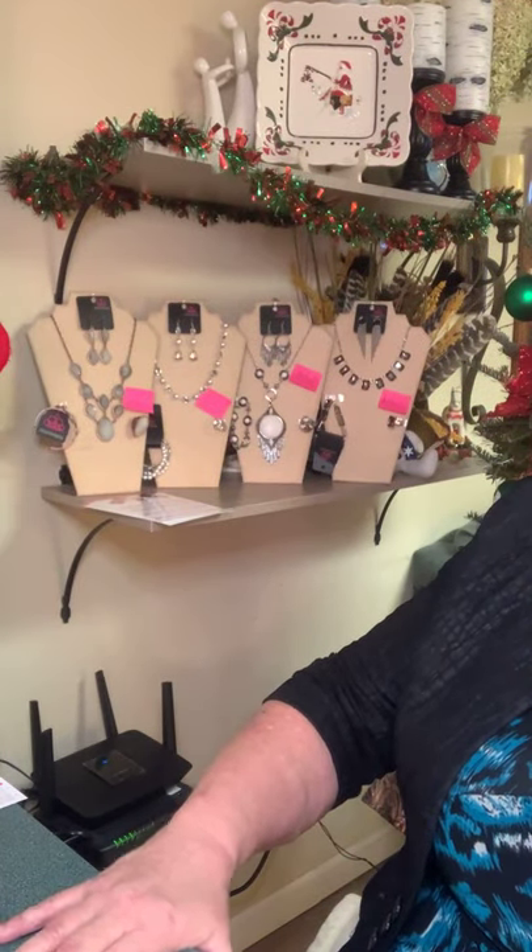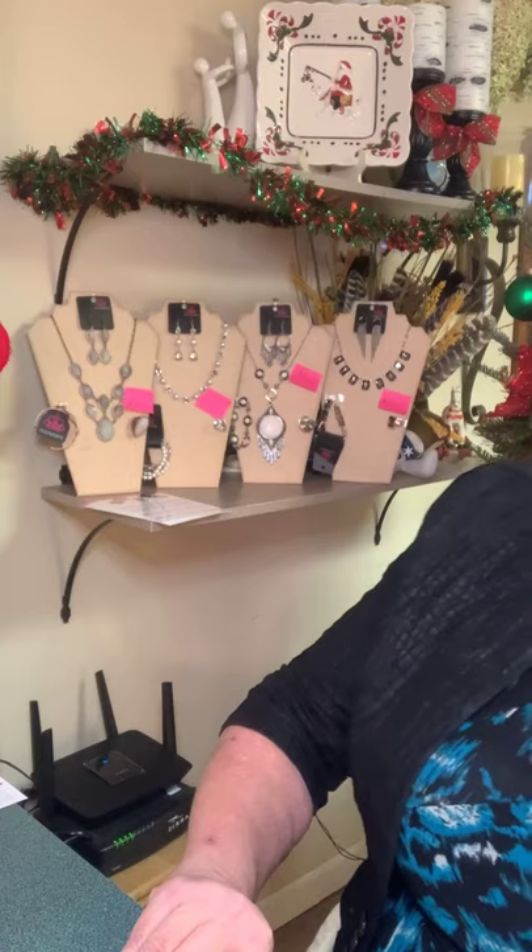You see all those pink stickers back there that I showed last night? They say 'sold.' This is my second month with the Fashion Fix and I'm pretty happy with that. I'd like to thank all my customers for loving my stuff. We still have the Sunset Sightings posted on other sites.